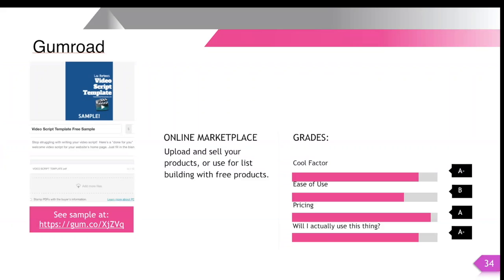Ease of use — pretty easy to upload your stuff and make it available online. We'll give it a B for ease of use.